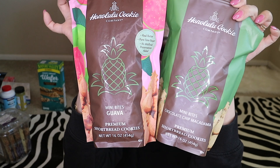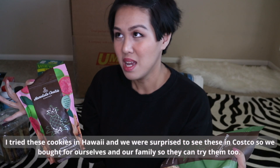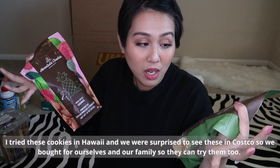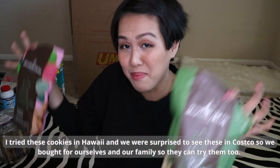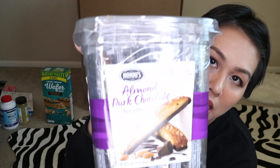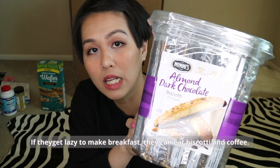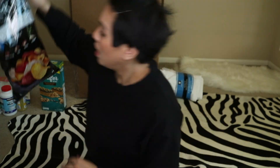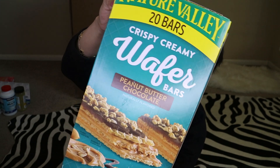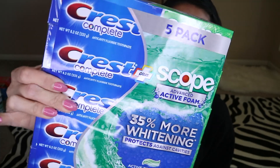Also chocolates. Honolulu cookies — I first tried these in Hawaii and my husband and I were obsessed. There's a Costco near us that carries them, so we wanted to get some for ourselves and share them with family so they can try them too. Almond dark chocolate biscotti — for when they're too lazy to make breakfast, they can just have biscotti and coffee. Also crispy creamy wafer bars: just in case there's space I'll include them, otherwise we'll keep them as stock.